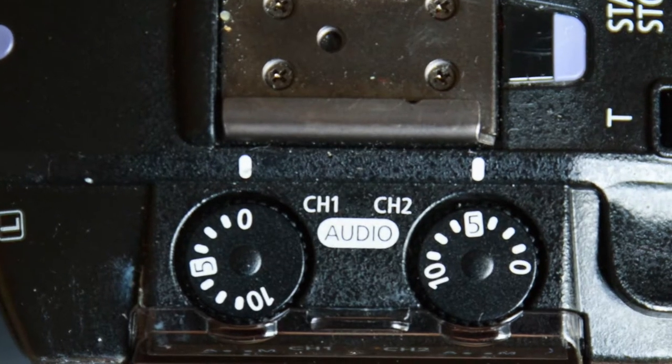Another advantage of a camcorder like this over not just DSLRs and mirrorless cameras but also cheaper camcorders is that at the top I can easily adjust the audio. That's quite significant because when you start recording you might do a sound test, but when the presenter actually starts they might speak louder or softer and you've quickly got to adjust these dials to fix that in a hurry.